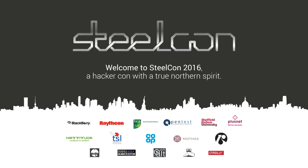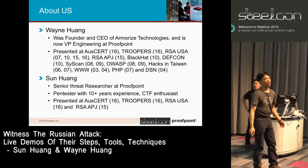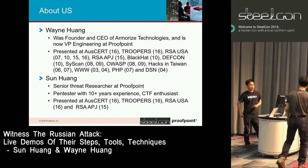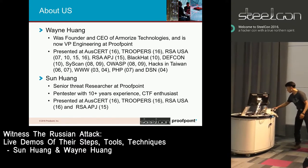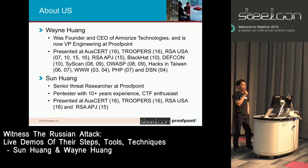Thanks very much for coming to our talk today. My name is Wayne and the research is jointly done by Sun Huang, my colleague. We're from Proofpoint. Hi guys, my name is Sun Huang. Very happy to be here. I'm a threat researcher at Proofpoint and also a pen tester with over 10 years experience. I hope you guys enjoy this talk.